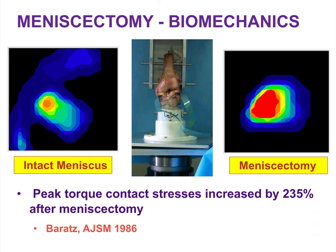It's really a biomechanical issue. We know from studies like this, published in 1986 by Baratz in AJSM, that following a subtotal meniscectomy, peak contact stresses can increase by more than 200%.